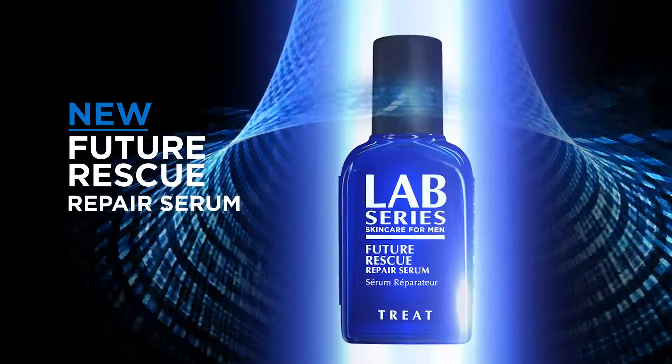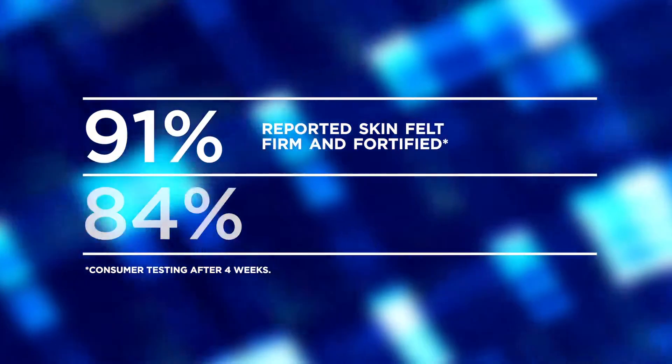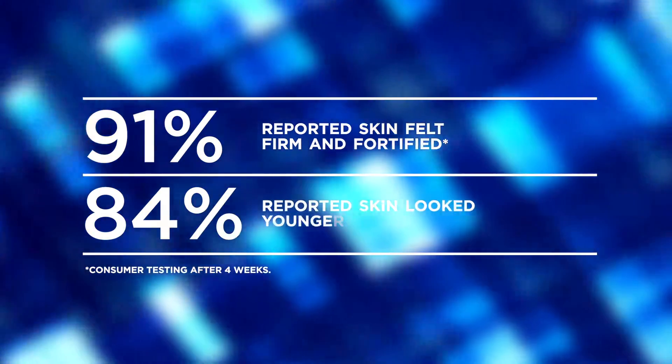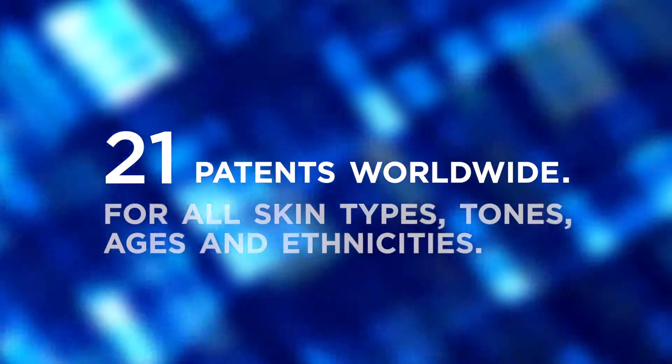The most advanced technology Lab Series has ever produced. 91% reported skin felt firm and fortified. 84% reported skin looked younger and visibly restored. Containing 21 patents worldwide.